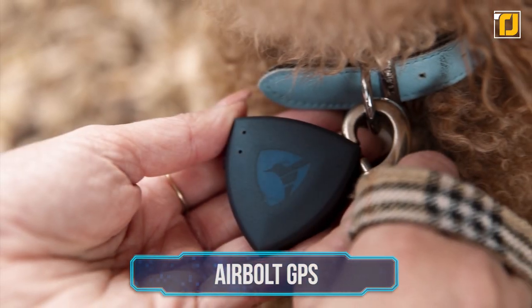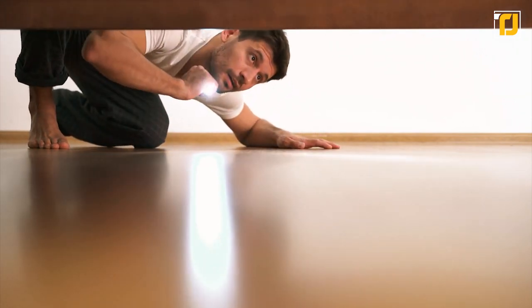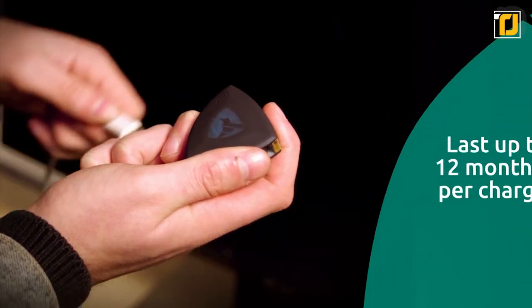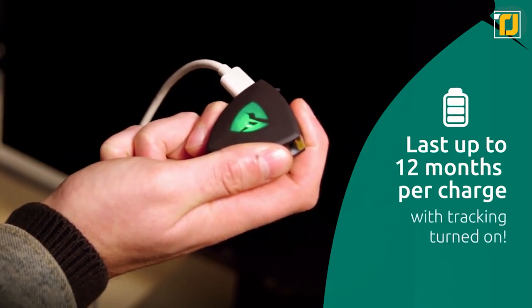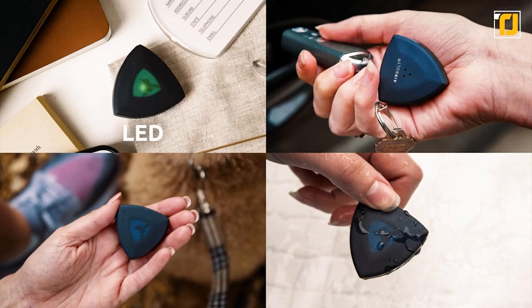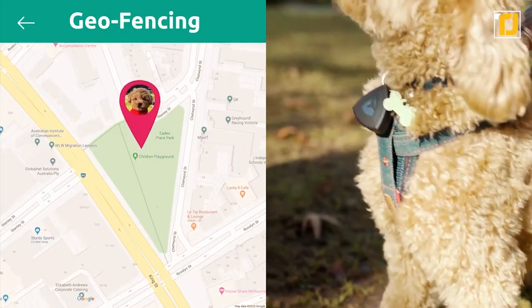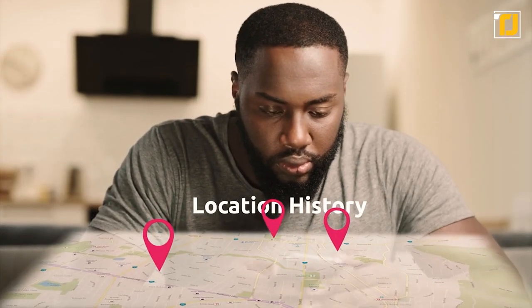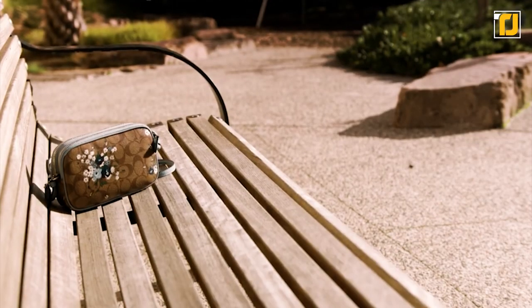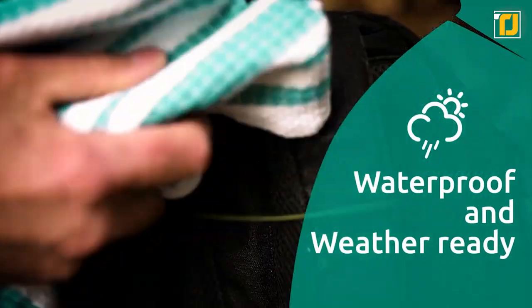Number 8: Airbolt GPS. Tired of losing things, animals, or people? Then say hello to this global tracking device. The Airbolt GPS is the world's smallest global tracking device with an incredible battery life of up to 12 months before you need a simple recharge via USB-C. Measuring just 1.45 by 1.34 inches, the Airbolt GPS is small enough to fit in your keychain, suitcase, pet, bicycle, child — you name it. It tracks using GPS, LTE-M, and NB-IoT, which unlike Bluetooth will track your device no matter how far away it is. It is also waterproof and can ping you if your device gets wet.